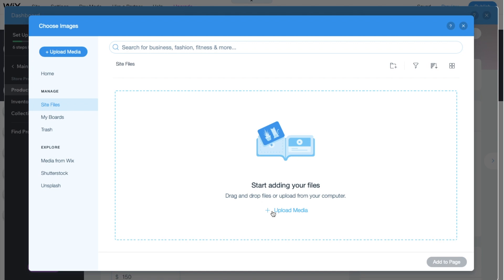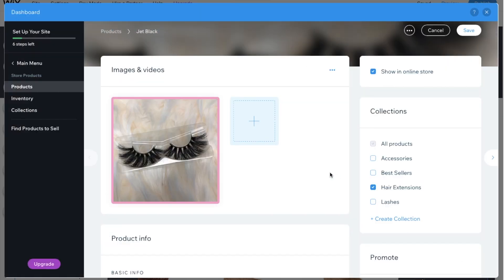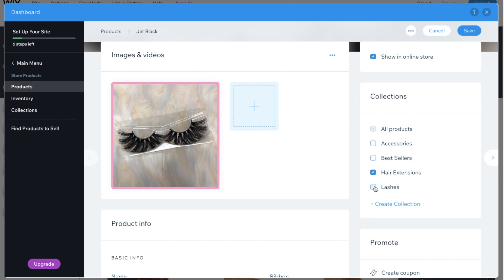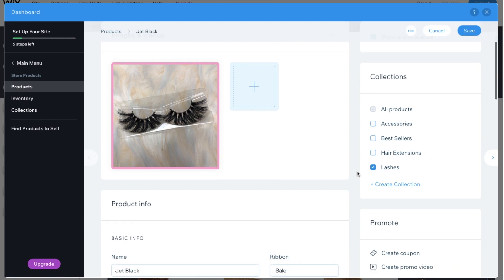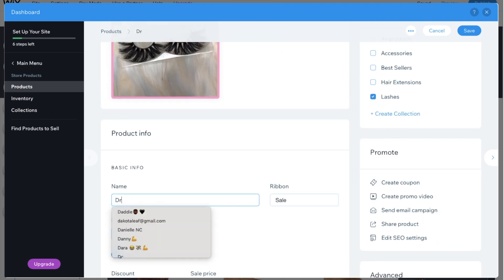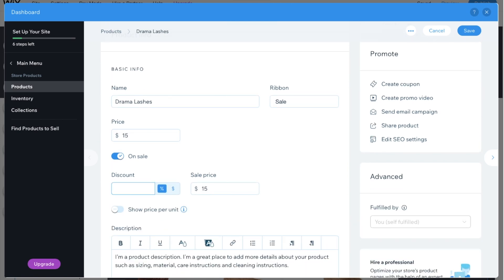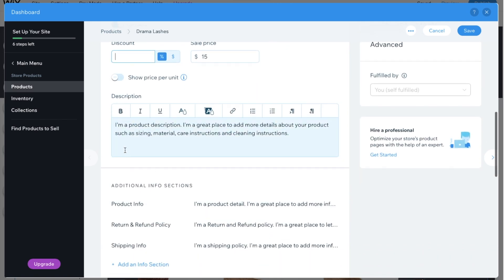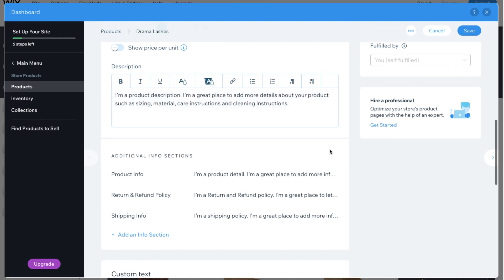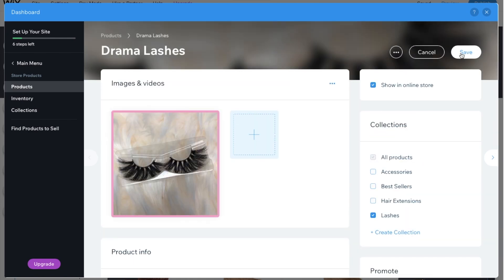You upload your media — your picture — and it gets added to your site files. I chose my image and added it to the lashes collection, not the hair extension page. You can change all of that. I changed the product name to 'Drama Lashes.' Excuse me if I sound stuffed up, my allergies have been crazy. I changed the price, and I love how discounts automatically apply — if you set a five percent discount it automatically recalculates the price for you. Everything you need for your products is right there.